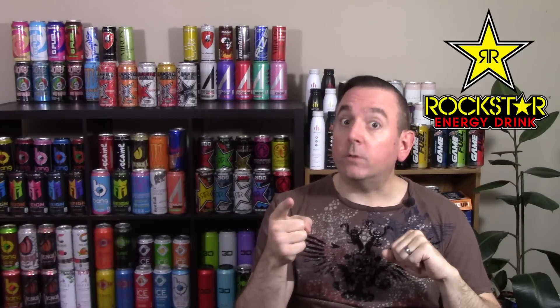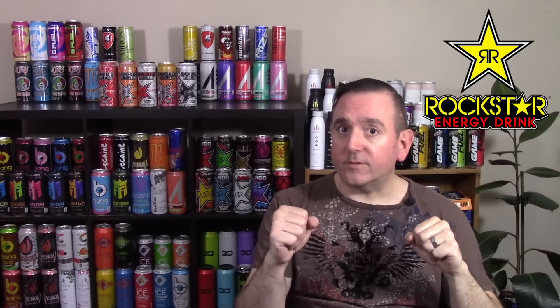Rockstar is the third largest energy drink company out there, and you already know the first two. In order to stay highly ranked, you need to do what everyone else is doing or stay ahead of the curve. So in 2013, they needed to change up their energy drink line and add some sugar-free options. Slowly over the last decade, a lot of people have become more aware of how bad sugar actually is for you.